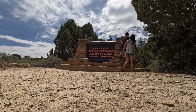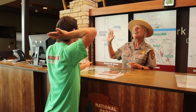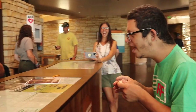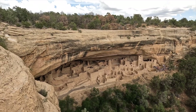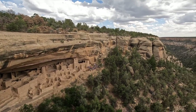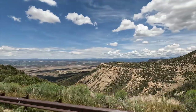Mesa Verde National Park is a captivating destination that offers a fascinating glimpse into the ancient civilization of the ancestral Pueblo people. The park is renowned for its well-preserved cliff dwellings which date back over 700 years. As you explore the park, you'll be mesmerized by the intricate stone architecture nestled into the cliffs, providing a unique window into the lives of these early inhabitants.